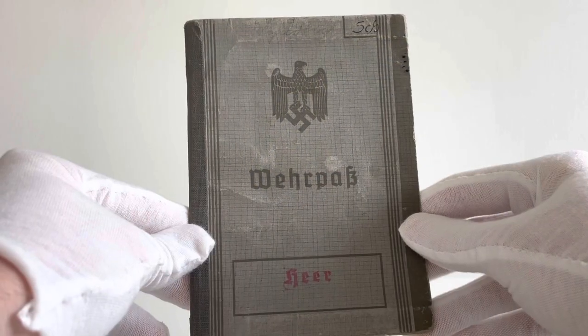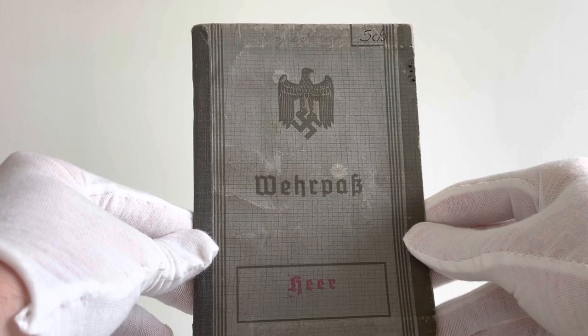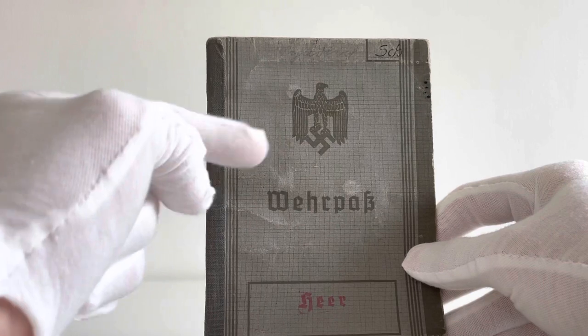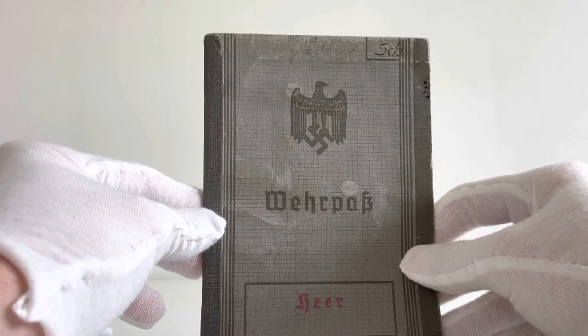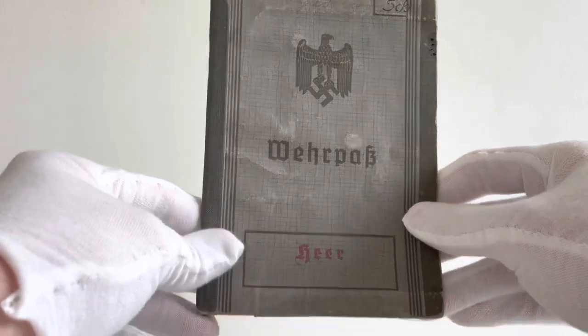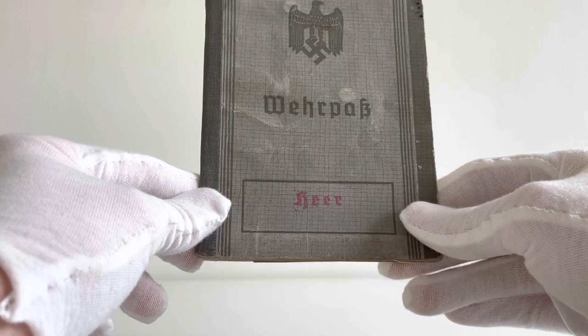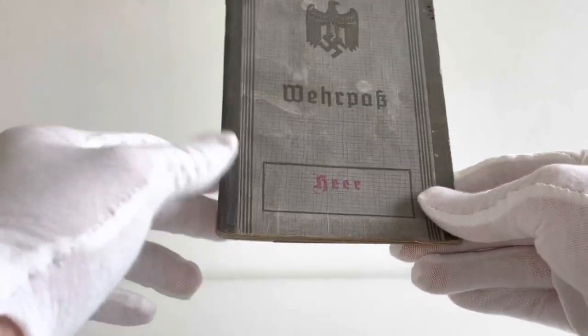Here's an example of a first variant Wehrpass that belonged to Karl Schädlich, who was in the 19th Panzer Division. You can instantly tell this is the first variant by the eagle with downward wings, compared to the outstretched ones of the second and third variant. It is labelled here for the army, and obviously for the Luftwaffe we'd have 'Luftwaffe', and 'Kriegsmarine' for the navy.